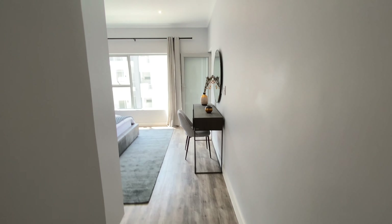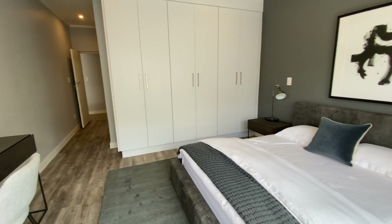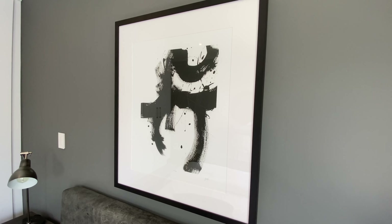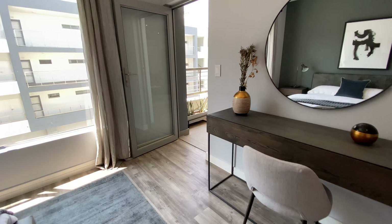Straight ahead from the entrance is the first bedroom. This is the second largest room in the apartment. The style is very modern contemporary and I love the dark and light grey paint tones — you'll see this theme throughout. The room has a second door that opens up onto the balcony, but I'll show you that later.